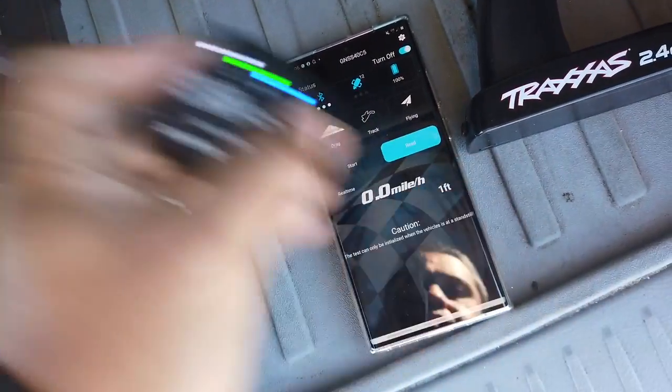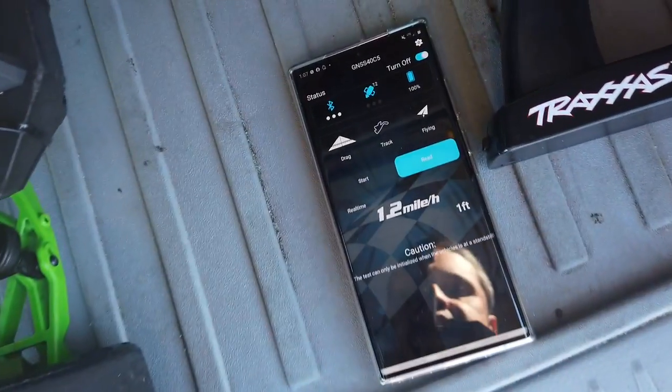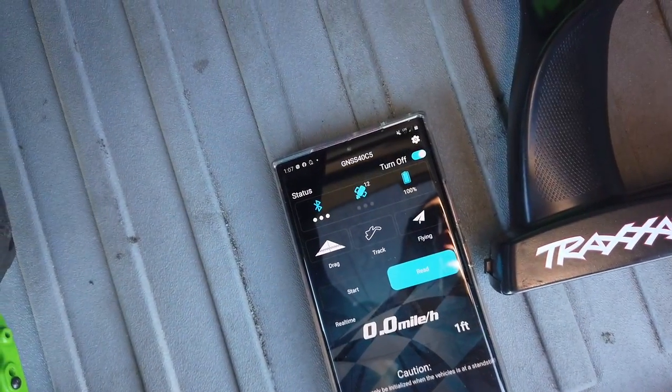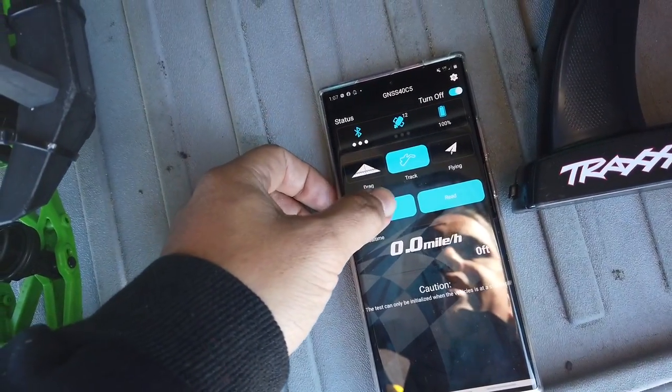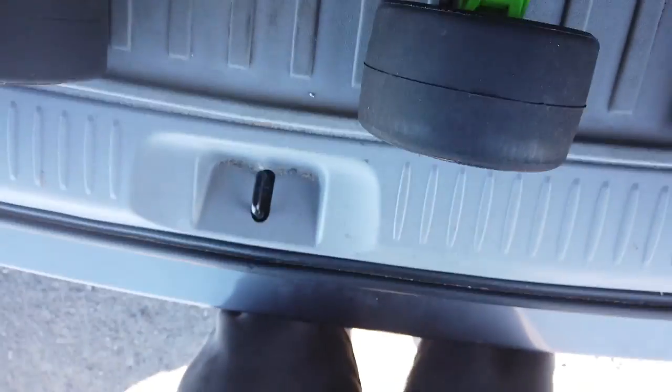When I move it we're getting movement, so it's paired with my phone right now. Let's go put this on track mode and hit start — the body's on and powered up.